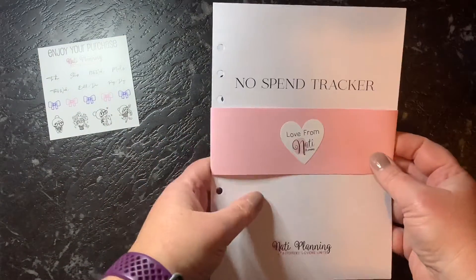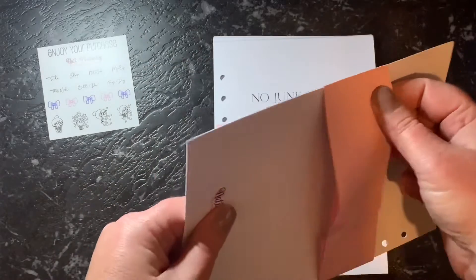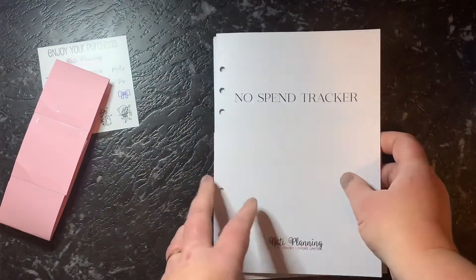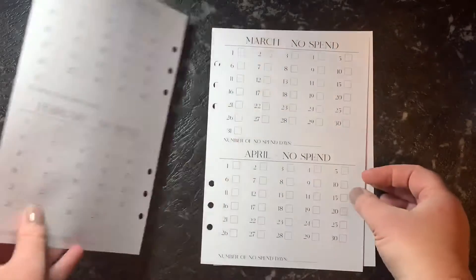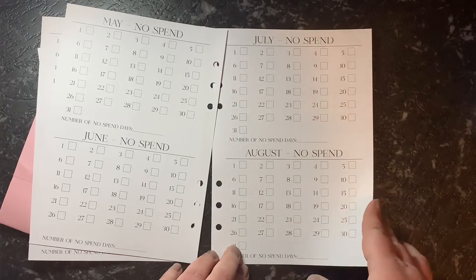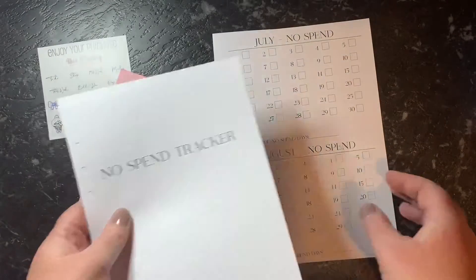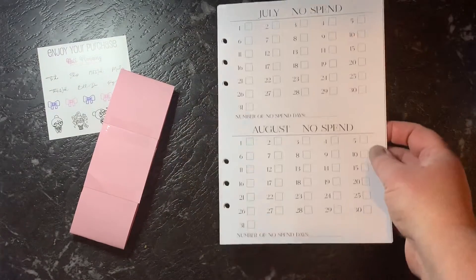I grabbed the No Spend Tracker. I love how they come with the band around them with little stickers on them — that's just really cute. It's not quite so easy to get off though. The No Spend Tracker has just got the days, and you can put a tick in them to say yes or no. So it's just 12 months worth. I thought I'll give them a go, but I will probably end up starting in July.